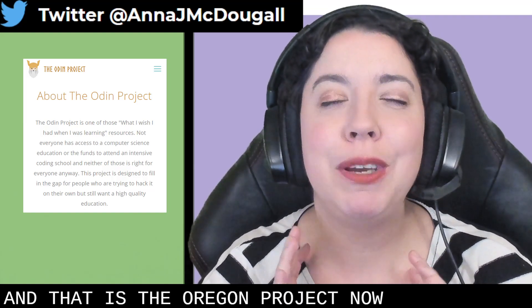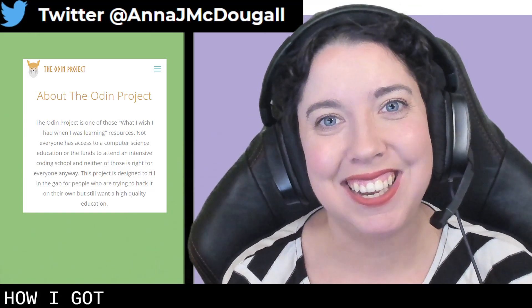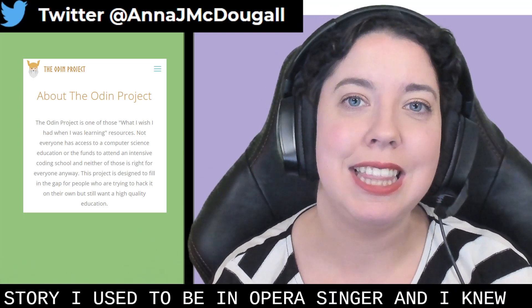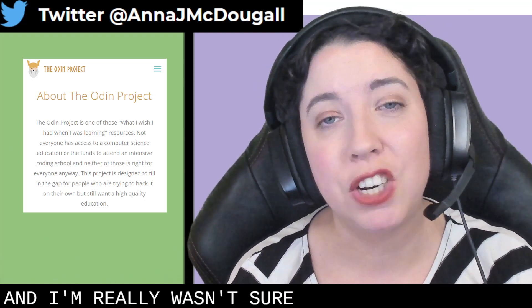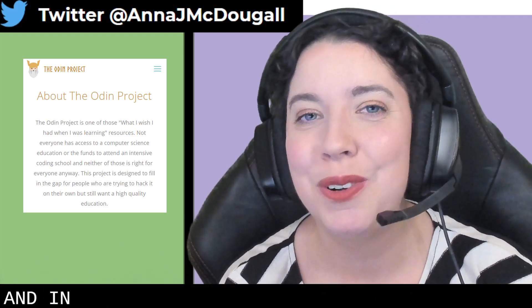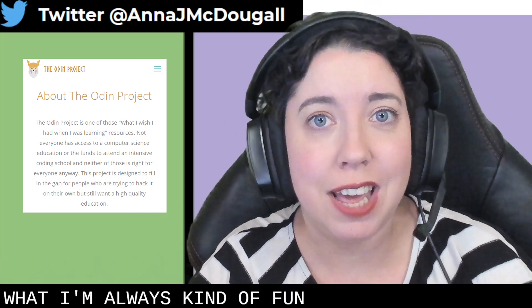I am a huge proponent of the Odin Project, and it might have a little something to do with the fact that it's how I got started last year. I used to be an opera singer, and I knew I needed to make a career change. I love technology, and I had done some coding as a kid, in high school, and a little bit in my job in digital marketing.